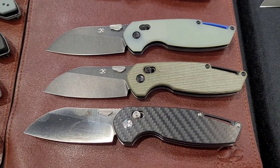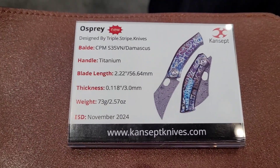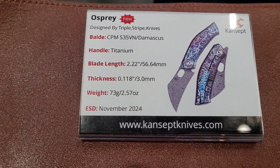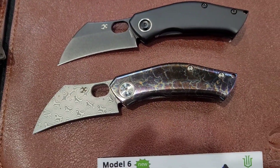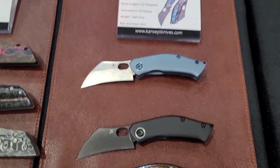And then of course you've got the little Osprey — this is an awesome little Hawk Bill in S35BN, or Damascus. Got some Lightning Anno going on there, some pretty cool stuff.